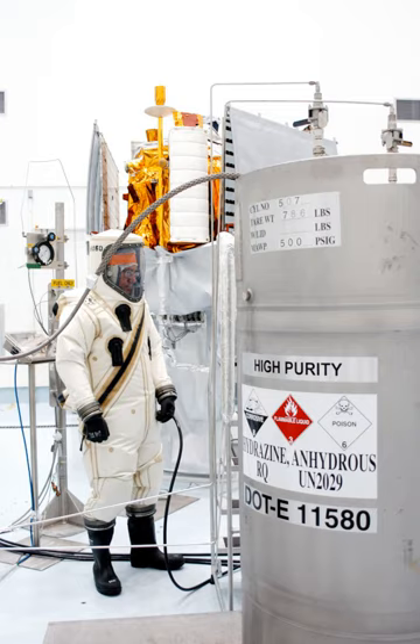Robert Goddard, Reaction Motors, and Curtis Wright worked on aniline and nitric acid engines in the early 1940s for small missiles and jet-assisted takeoff.